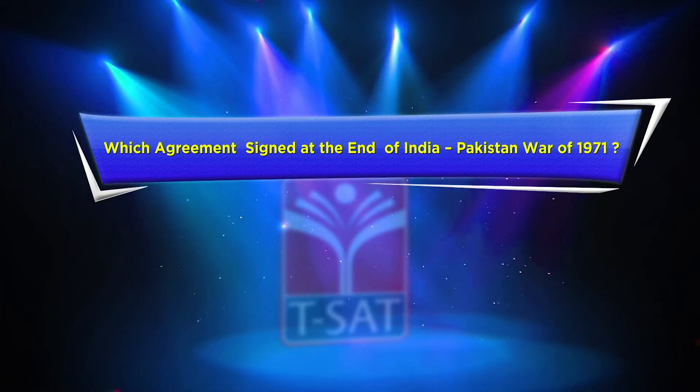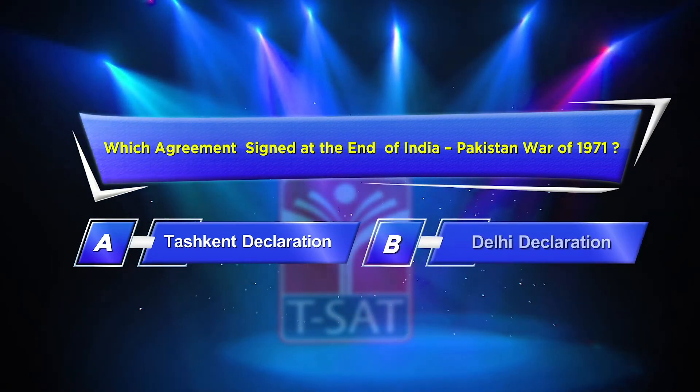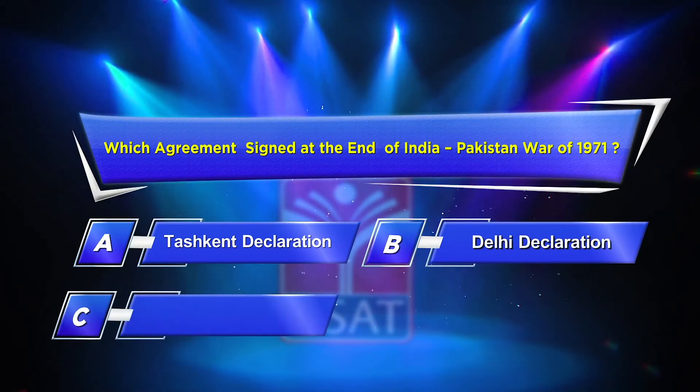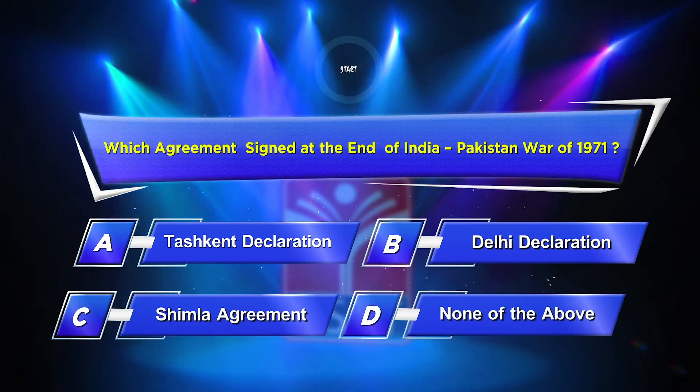Fourth question: Which agreement was signed at the end of the India-Pakistan war of 1971? Option A: Tashkent Declaration. Option B: Delhi Declaration. Option C: Shimla Agreement. Option D: None of the above. Your time starts now.